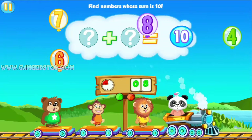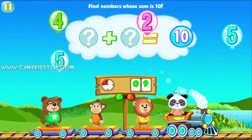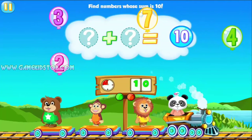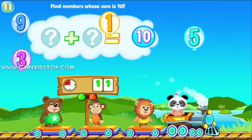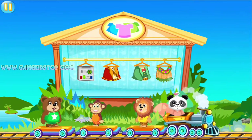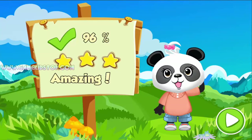Hurry up! Time's up! Wow! Now we can pick out a costume. Take one and put it on the train. You're so clever.